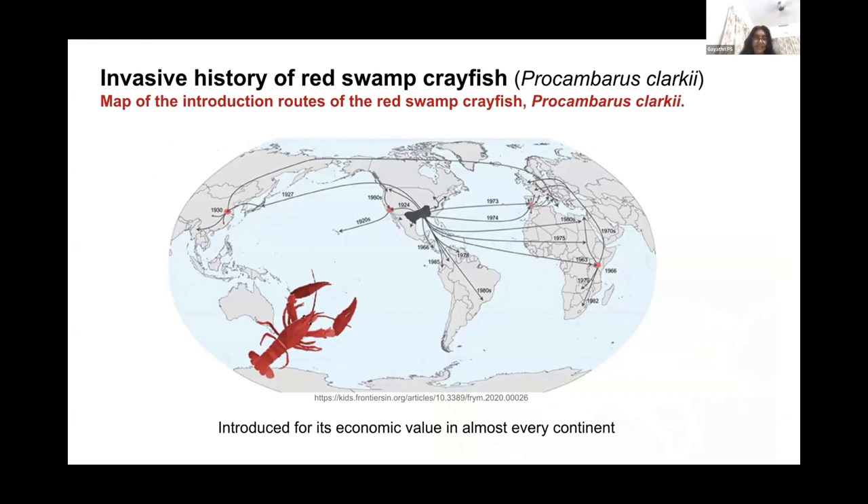As you can see in the picture, this is an invasive history of the red swamp crayfish. The dark gray area is where it's native to, and the red spots across the map show where it has been introduced as an invasive species. Thus, the spread began. It's now a cosmopolitan presence, and for its economic value, it has been introduced in almost every country.